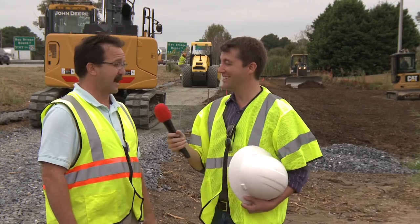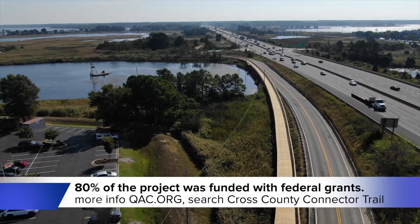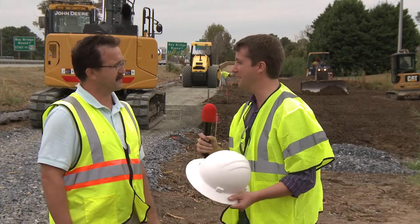A lot of people talk about the funding and that's one of the benefits, right? Can we talk about that? Yes. The funding is an 80-20 split — 80% of it is federal funding and 20% of it is Queen Anne's County funding. That's great. So it's a big benefit to the county to have this.